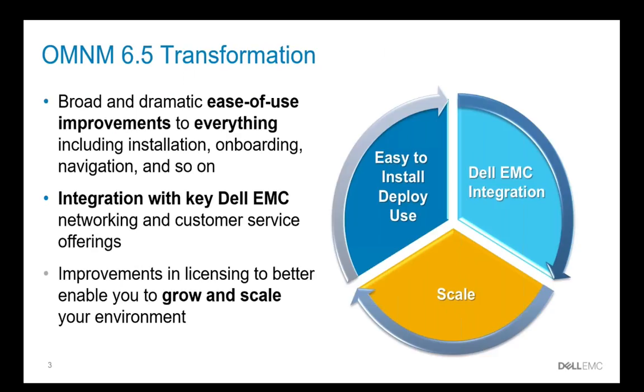With OMNM 6.5, we've transformed the application with broad and dramatic ease of use improvements. We've improved installation, onboarding, navigation, and more. We've done integration with key Dell EMC networking and service offerings, and we've improved the licensing to better enable you to grow and scale without costly upfront purchases.